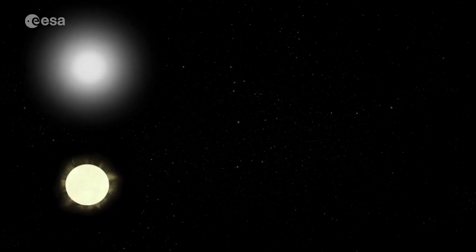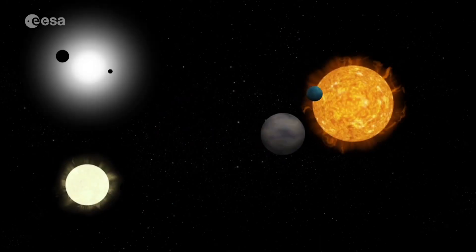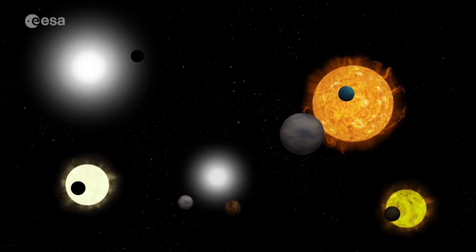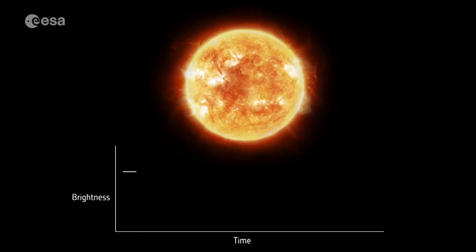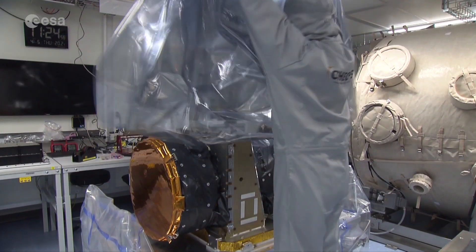CHEOPS will soon start observing hundreds of stars outside our solar system that are known to have orbiting planets. It will measure the minute dip in light caused by exoplanets as they transit a star. CHEOPS is a small, or S-class, mission.